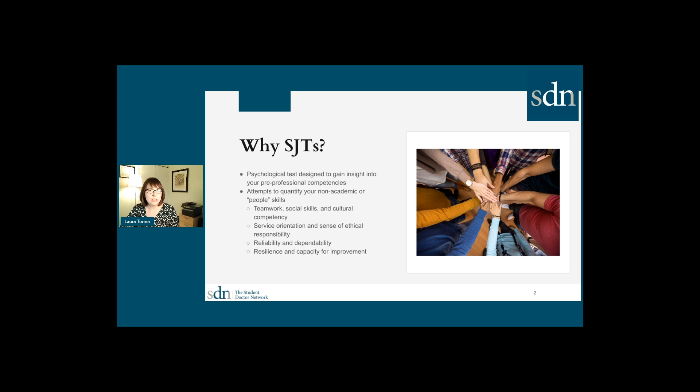So why are we seeing situational judgment tests pop up now for admissions? They are psychological tests, and the goal is to try and quantify some of the non-academic or people skills that historically were always managed through interview processes or by meeting with someone. They're trying to get at whether you have those soft skill competencies so important for being a successful health professional — things like conscientiousness, service orientation, and a natural affinity for helping and serving others.